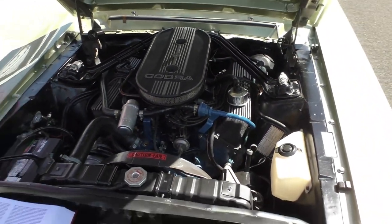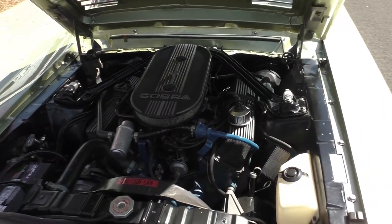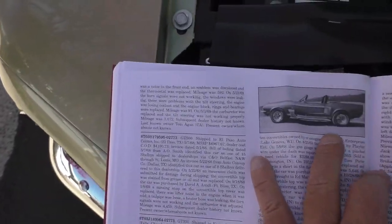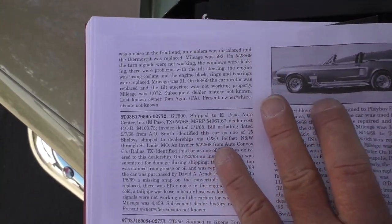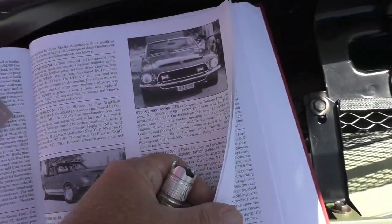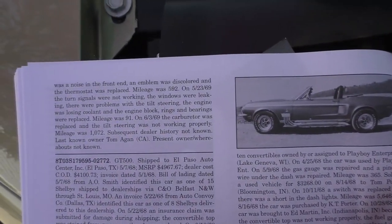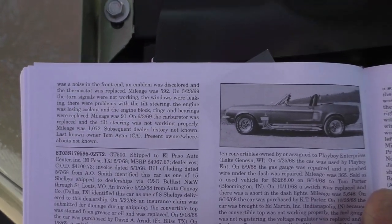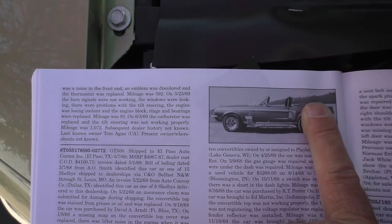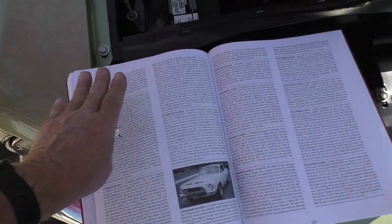It's a 428 cubic inch four-barrel V8, rated around 360 horsepower. The date code on the block aligns with the Shelby registry history — the registry shows that on 5/23/69 it went in because turn signals weren't working, and it had engine problems including overheating with rings and bearings at the dealer, so they replaced the block. The date code on this engine matches that Shelby history, confirming it is a factory-installed block.